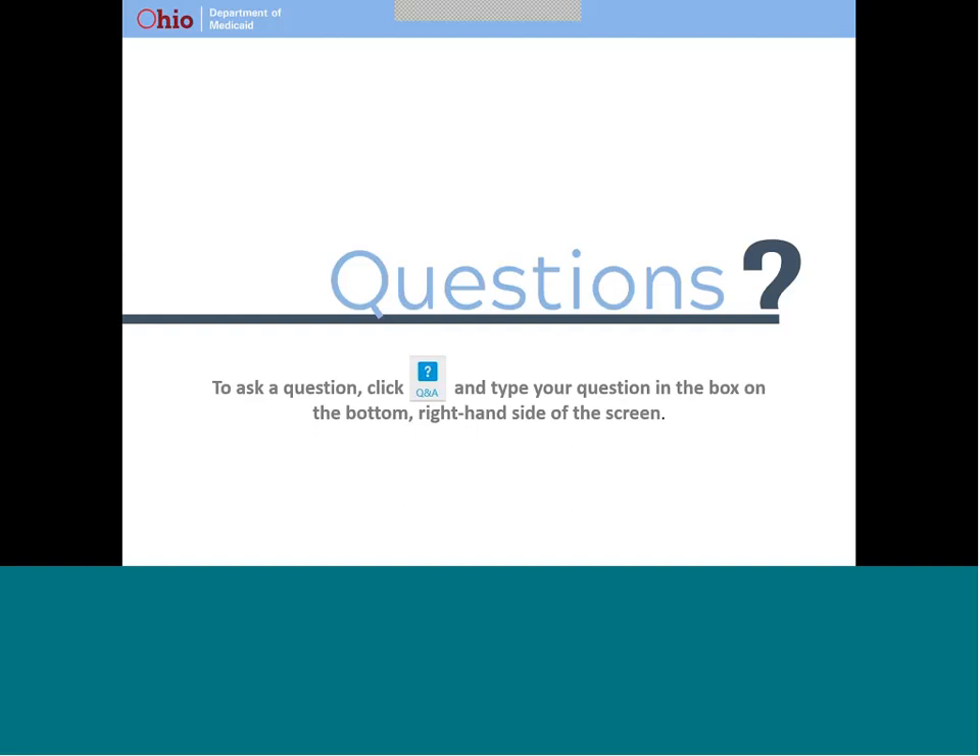Question: When taking my patient to the doctor, do we sign out there and then sign back in when we return home? Answer: If the individual to whom you provide services is enrolled in the Ohio Home Care Waiver, you should work with your care manager to determine what's appropriate in this circumstance. If you are providing any type of service to the individual during the time at the doctor, you should not have to log out.